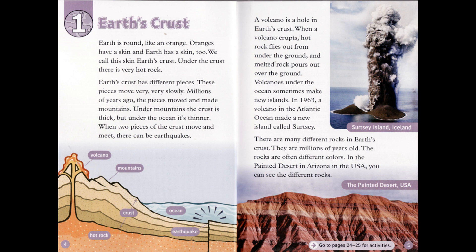When two pieces of the crust move and meet, there can be earthquakes. A volcano is a hole in Earth's crust. When a volcano erupts, hot rock flies out from under the ground, and melted rock pours out over the ground. Volcanoes under the ocean sometimes make new islands. In 1963, a volcano in the Atlantic Ocean made a new island called Circe. There are many different rocks in Earth's crust — they are millions of years old and often different colors.